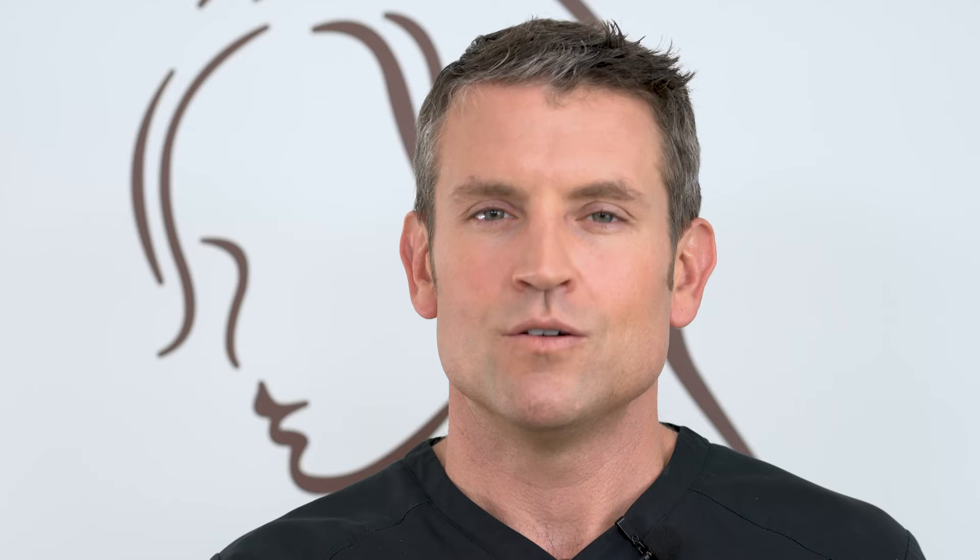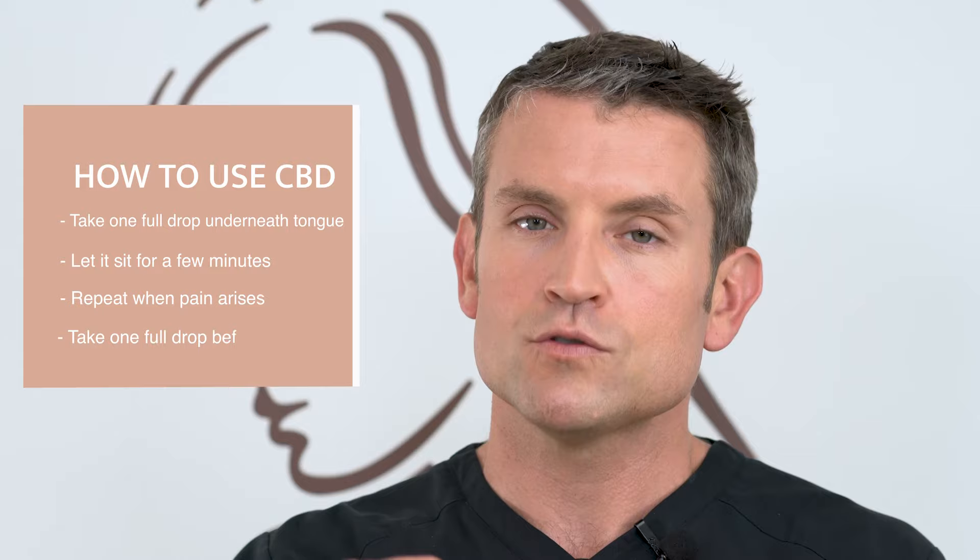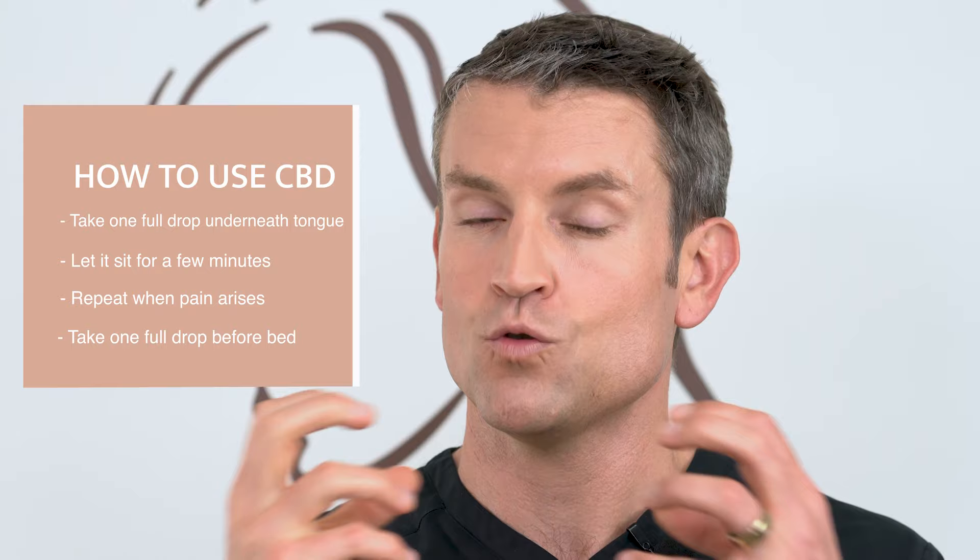I'd rather you not take the Norcos even though we prescribe them — they're there as a backup. When it comes to pain control, CBD is the best option. You take a full dropper full, put it underneath your tongue, let it sit for a few minutes before you swallow it. It's going to absorb better that way. Take another full dropper full at nighttime when you're about to go to bed.